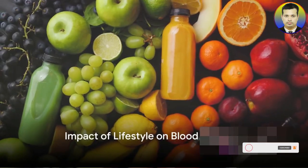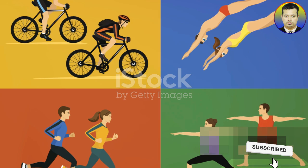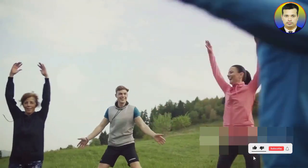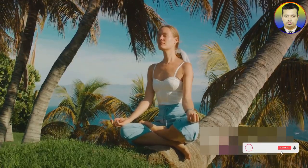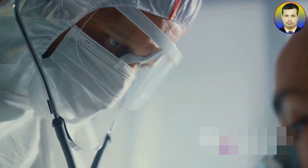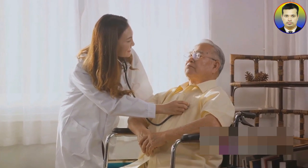Your lifestyle choices can significantly impact your blood pressure. Eating a balanced diet is key — foods high in sodium can increase blood pressure, while potassium-rich foods help balance the effects of sodium. Regular exercise, such as walking, cycling, or swimming, keeps the heart and blood vessels in good shape, making them more efficient in pumping blood and lowering blood pressure. While some stress is a normal part of life, chronic stress can lead to long-term increases in blood pressure. Techniques like deep breathing, meditation, and yoga can help manage stress levels, contributing to better overall cardiovascular health.